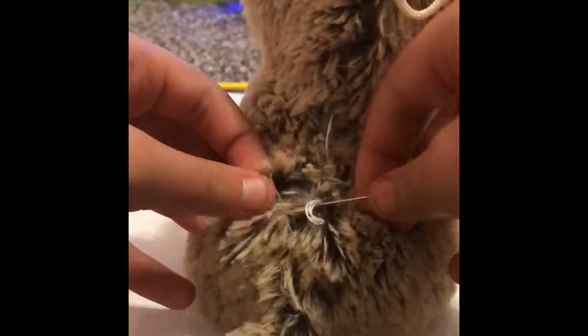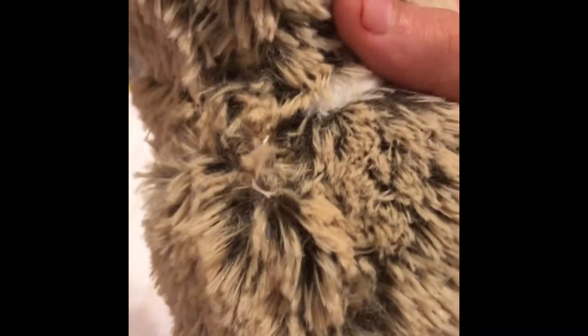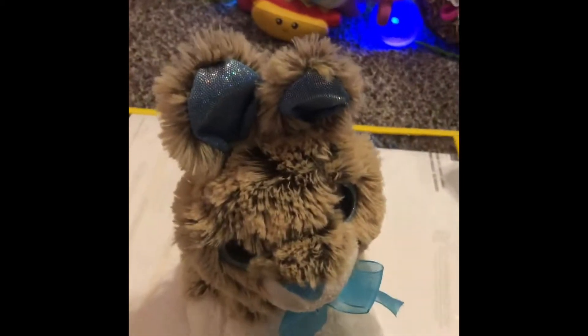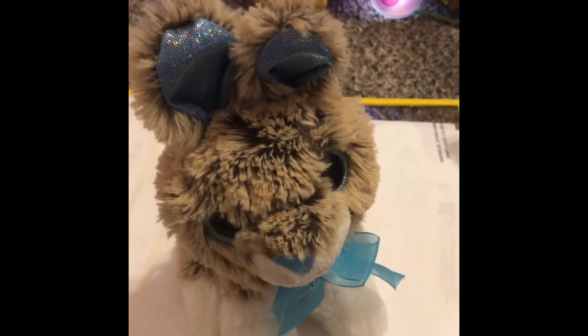Now that the needle is threaded, we're all prepared to get to sewing. And I forgot to tell you — there's one more repair we're going to be doing tonight.